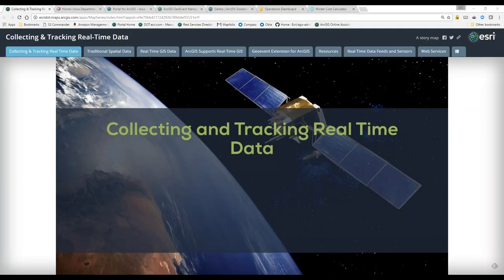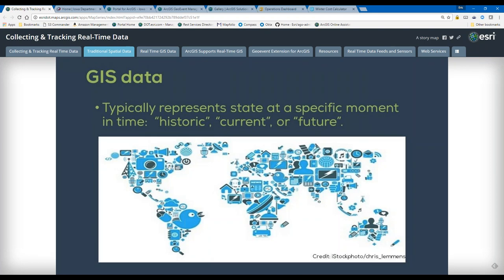I'm going to talk through the components required to deploy SnowCop, talk about how you configure the real-time component with the GeoEvent Server, and then show you how SnowCop works and a couple of different ways you can deploy it. Then I'll show the Winter Cost Calculator that Iowa deployed as an example of a post-storm analysis that can be done once you begin tracking your real-time snow maintenance operations.